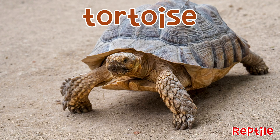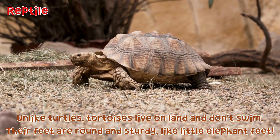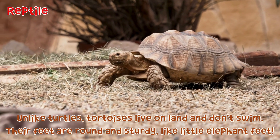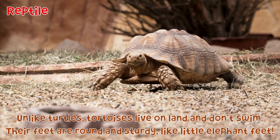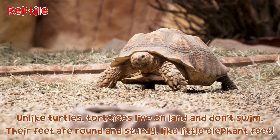Tortoise: Unlike turtles, tortoises live on land and don't swim. Their feet are round and sturdy, like little elephant feet.